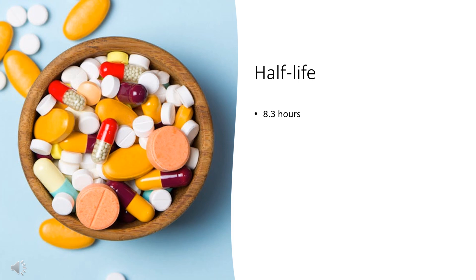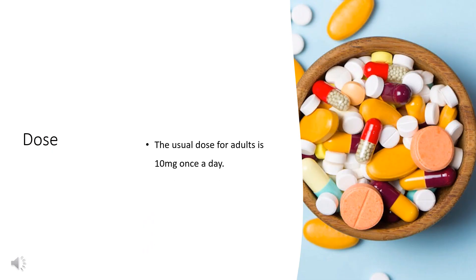Half-life: Plasma elimination half-life is 8.3 hours. Dose: Cetirizine comes as tablets and capsules of 10 mg, and as a liquid medicine labeled either 5 mg per 5 mL or 1 mg per 1 mL. The usual dose for adults is 10 mg once a day.